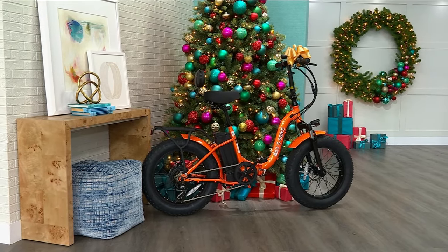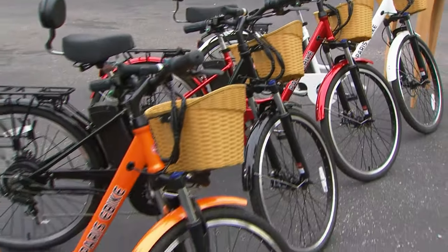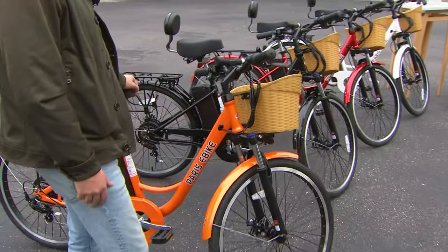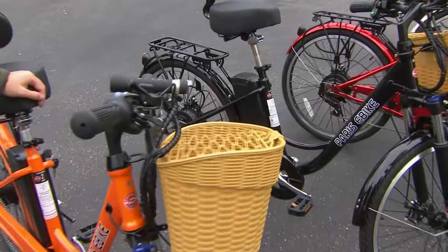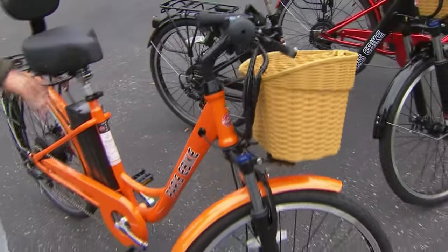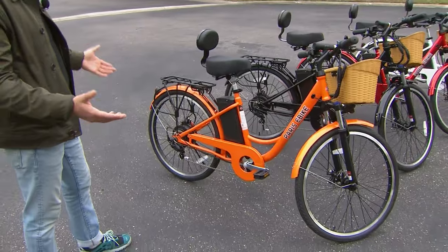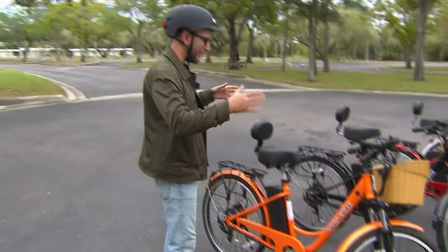If you want the Paris — you're spending $66 on VIP financing using your HSN card to get home the Paris, and $55 and some change to get home the foldable one. I love the basket. This is for the city girl — the Paris is just your traditional, absolutely beautiful-looking city bike.